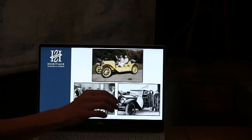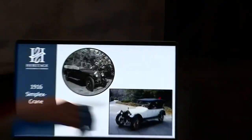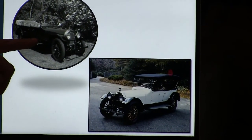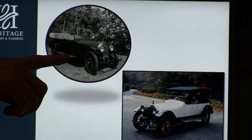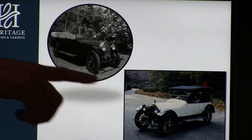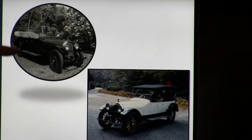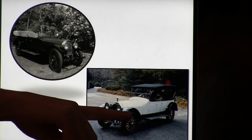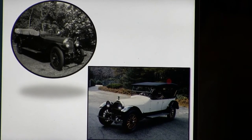Those two pictures — one was the way he purchased it, and one was restored. This is a picture of the car shortly before he purchased it, in the early 60s. He changed the color — it was maroon, and he decided he didn't like maroon, so he changed it to white and had it repainted.